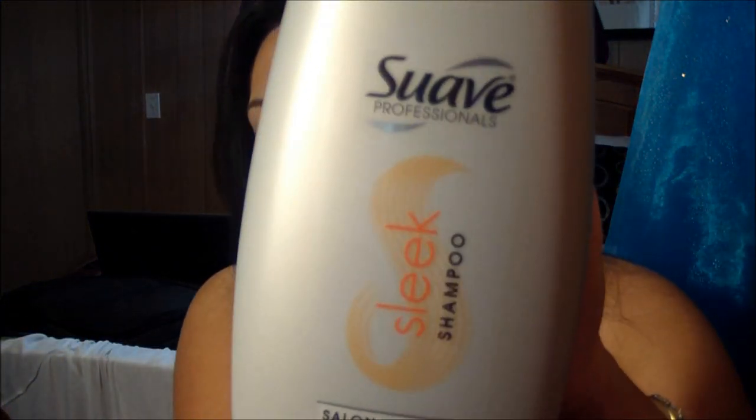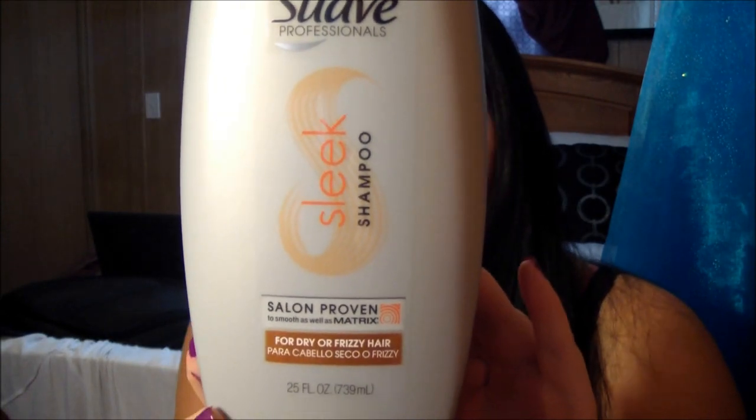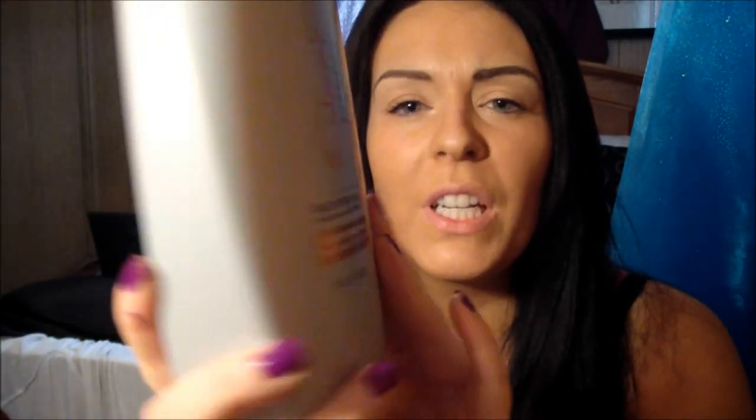I'm never ever satisfied with shampoo. I've gone through my John Frieda, I've gone through Organics, and I'm not a huge fan. My hair is freshly dyed and I've had no problems with it with this shampoo at all. And it's the Suave Professionals, the Sleek, and it's supposed to be compared to Matrix.